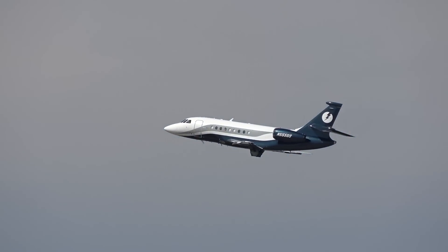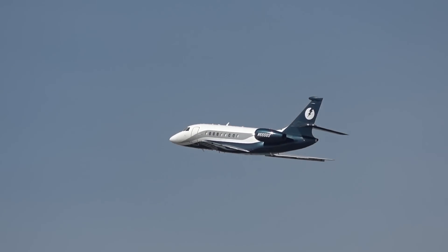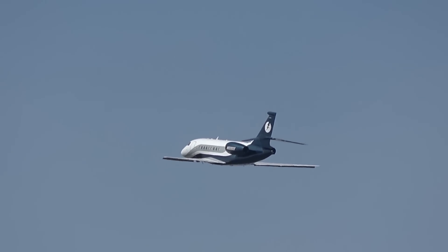Falcon 2000 — oh yeah, good looking bird. Hey, we haven't seen a mini tri-holer in quite some time. What's up with that?